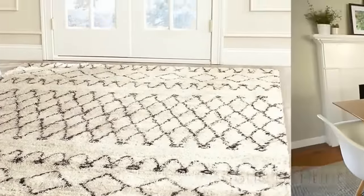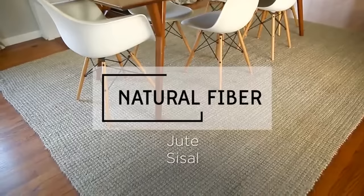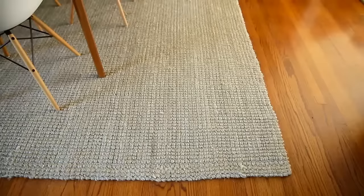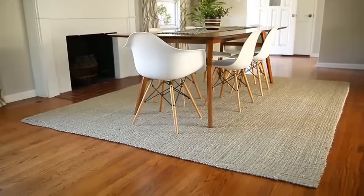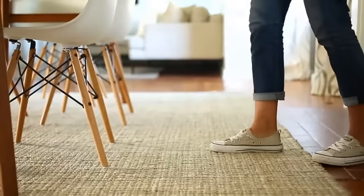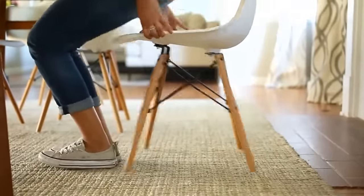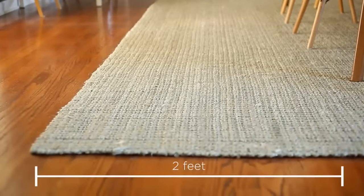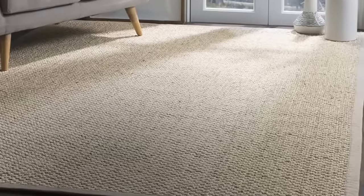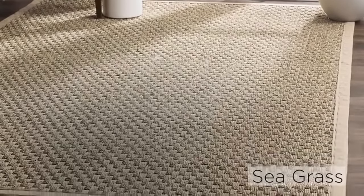For a subtler look, consider a wool rug with just texture or a subtle print. For a dining room, consider a natural fiber such as jute, sisal, or seagrass. The color of natural fiber perfectly complements a wood floor and makes a room feel larger. Be sure to measure your dining area — the rug should be large enough so that all the furniture fits on it, with an extra two feet beyond your table to avoid chairs sliding off when pulled out.